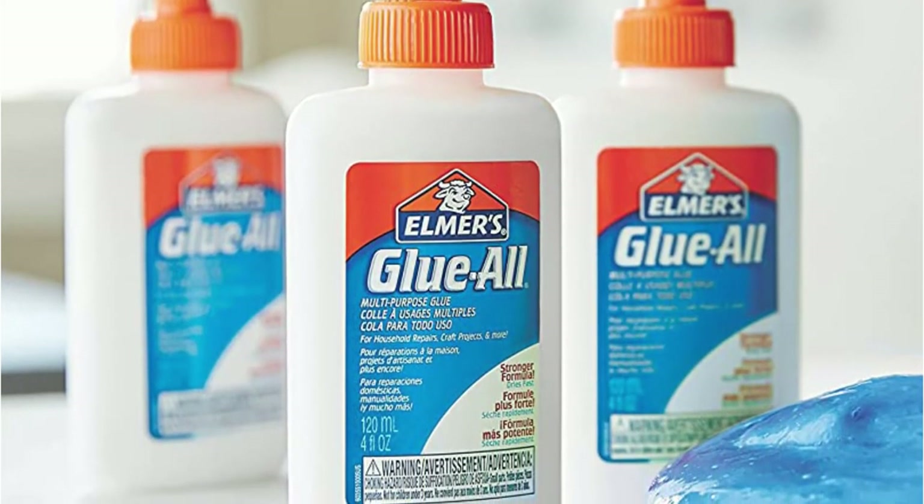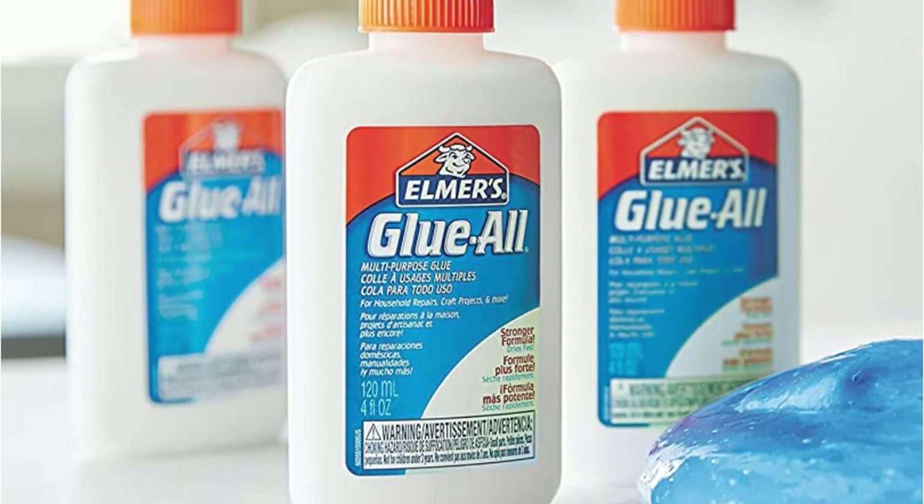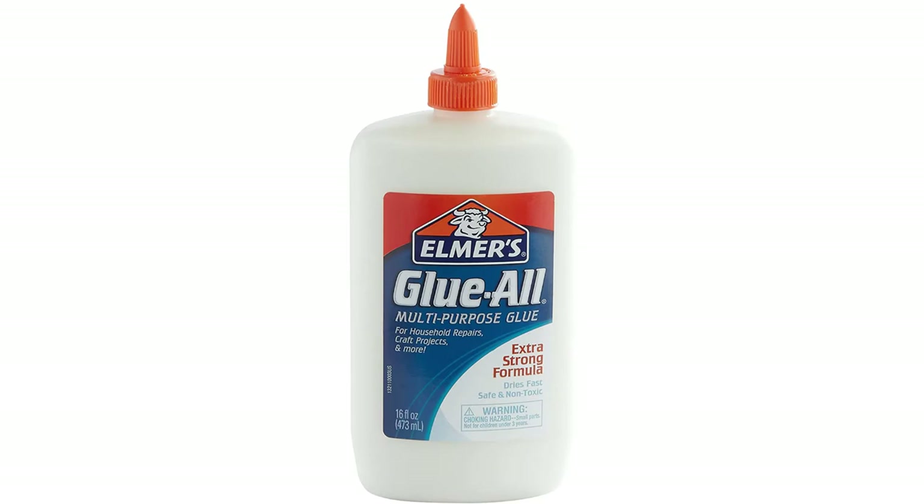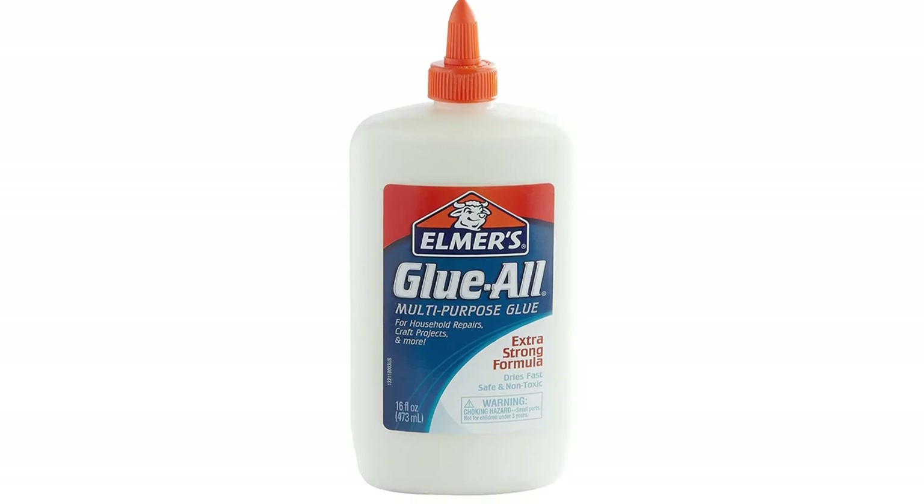A wonderful addition for a whole variety of applications from the classroom to your workshop, this multi-purpose PVA glue offers trustworthy results whether you're fixing your folding table or making slime.